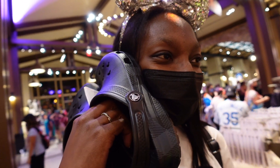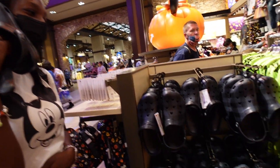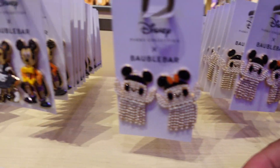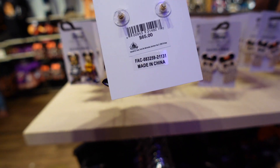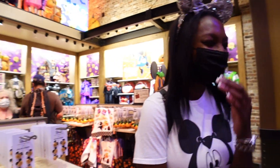They have Crocs here if you guys want them - 60 bucks. We've also got some earrings - Mickey pumpkins, some ghosts, and then mini and Mickey. These are priced at 65 dollars, apparently a Baublebar collaboration. If you want 65-dollar earrings you can get them here.